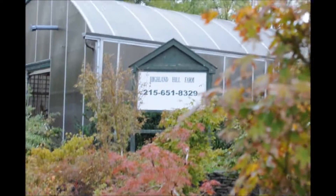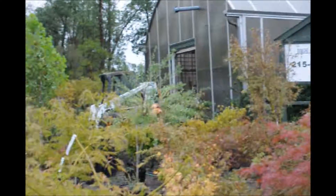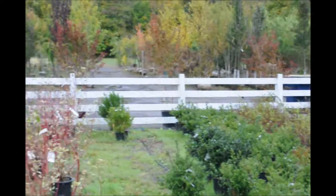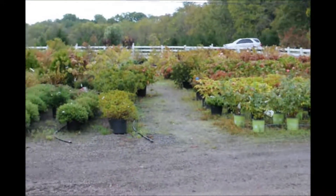This is Highland Hill Farm on Route 313 in Fountainville, PA. We have thousands of trees and shrubs for you to see. We grow many different kinds of trees and shrubs in Fountainville, and today I'm going to show you about one particular tree that we raise.